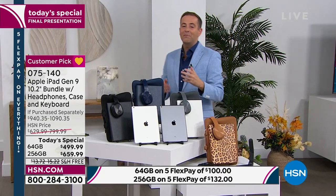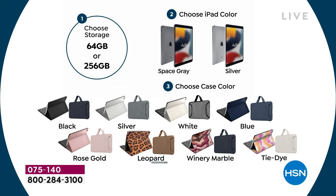When you look at how to order, we've made it really easy — it's one, two, three. Number one, choose do you want the 64 gig or the 256 gig. Then choose the iPad color — silver or space gray. And then choose that case color.